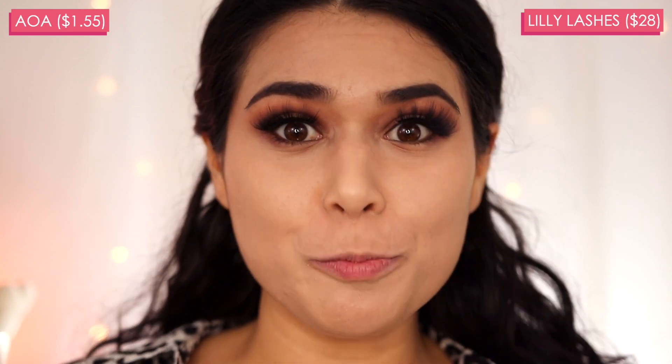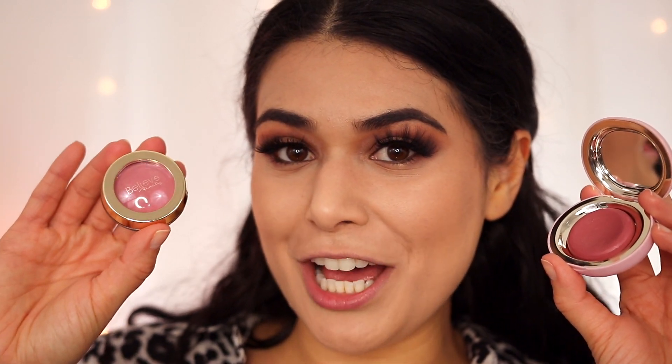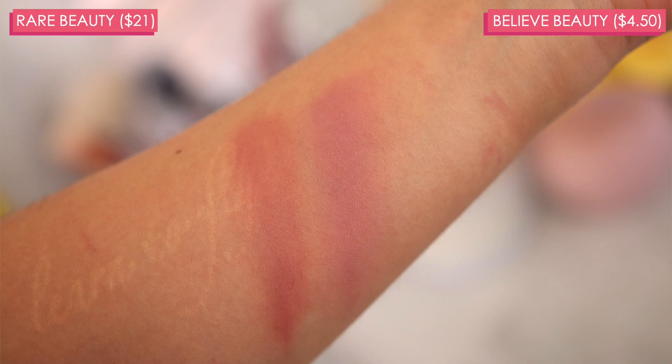The next high-end product that I believe I have a drugstore dupe for has been super popular recently — the whole brand has been hyped up since its launch. This is the Rare Beauty by Selena Gomez Vulnerable Melting Cream Blush. It's $21, supposed to give a pretty light coverage, natural-looking wash of color. It's a vegan formula available in five shades, and the finish is supposed to dry down to satin. All of this combined with the packaging reminded me a lot of the Believe Beauty Color Me Cream Blush — $4.50 from Dollar General, coming in two shades but with a very similar texture. I'm more so trying to dupe the formula here, so let's go in with the Rare Beauty one first.